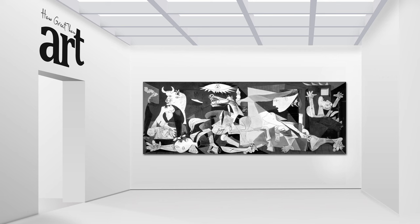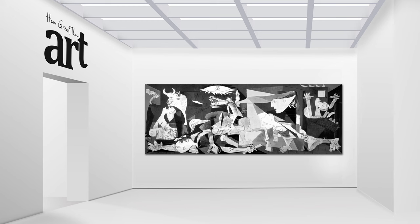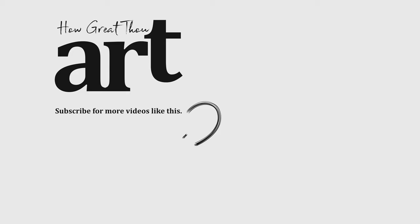That's it for today's exploration of Guernica, a truly timeless masterpiece that continues to inspire and move us to this day. Don't forget to give this video a thumbs up if you're a fan of this painting, and subscribe and hit that bell icon to be notified of other art explorations by How Great Thou Art. Thanks for tuning in — I'll see you next time.